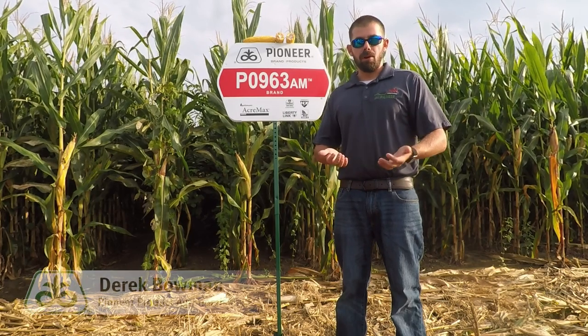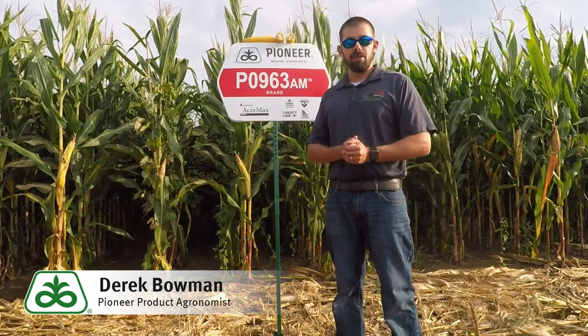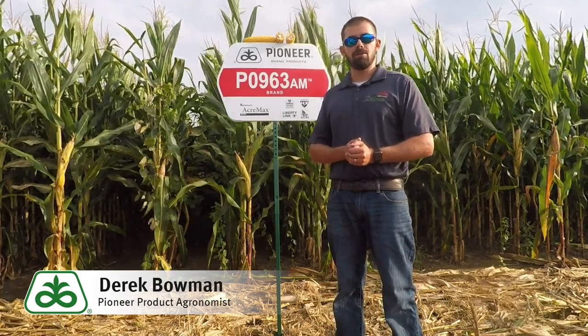Hello everyone, my name is Derek Bowman, product agronomist for Pioneer. Today I'm right outside Herlock, Maryland at one of our PKP plots, also known as product knowledge plots.